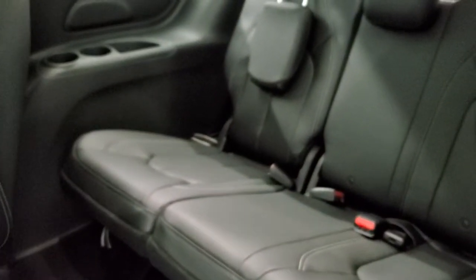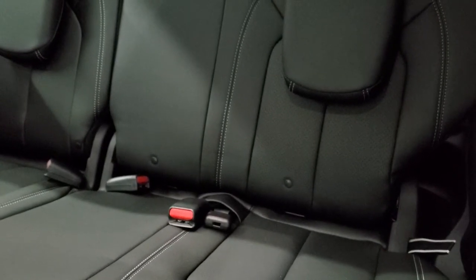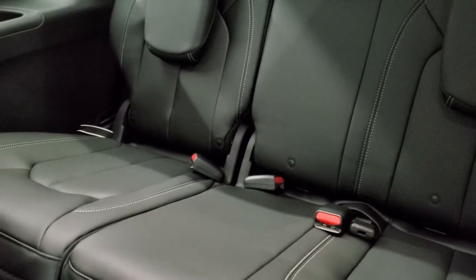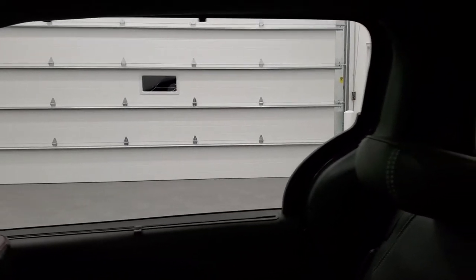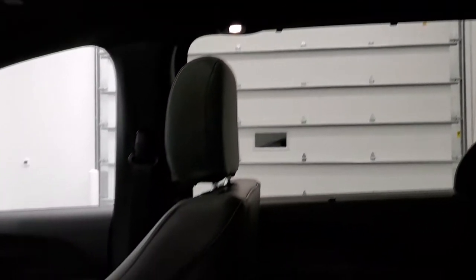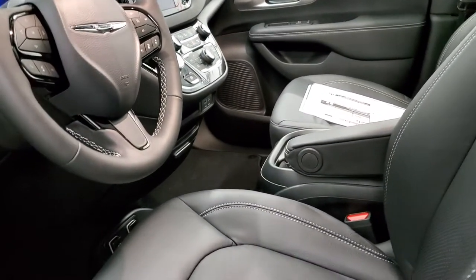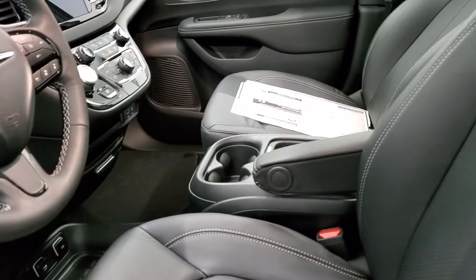And then the third row seats, of course. You can get child safety seats back there — it does have the latch system on the third row. Notice the sunshades on all the windows, the back windows as well, and you get your rear air controls up there. Then we'll hop inside and check out the radio and the instrument cluster.